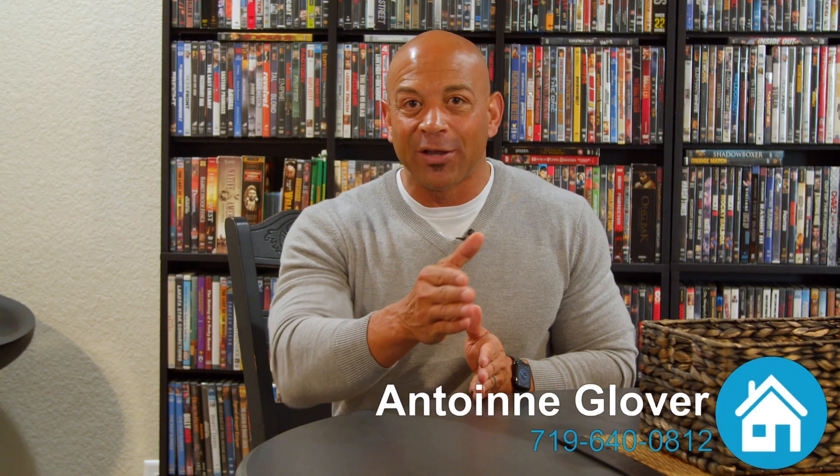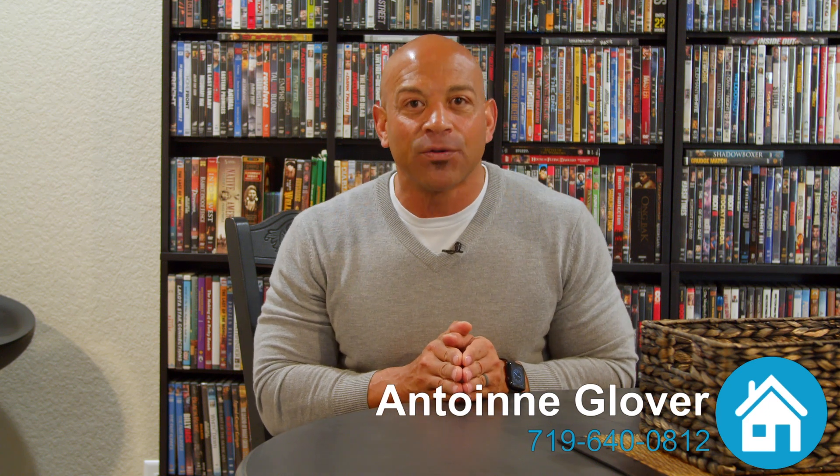For more information, give me a call at 719-640-0812. I'll see you soon. Thank you.